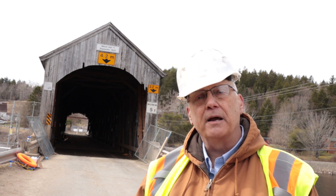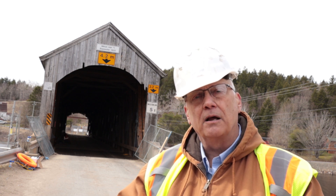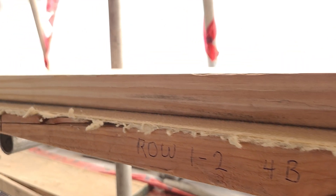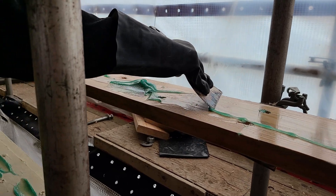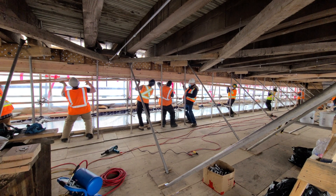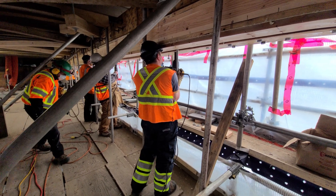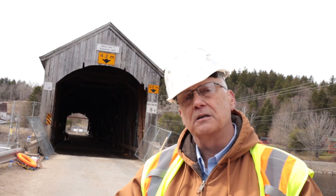They achieved the 30-ton capacity by restoring decayed or degraded elements and also applying high-strength fiber. This fiber, used on the bottom of the tension cord, was five times the strength of steel at one fifth the dead weight. It came in a long roll; they unrolled it and adhered it to the bottom of the tension cord in its lifted state, reinforcing the tension cords in situ and increasing their capacity significantly.